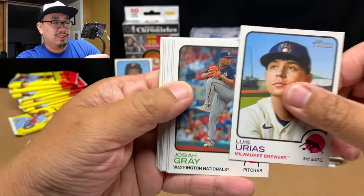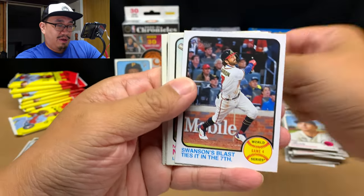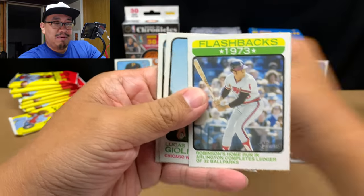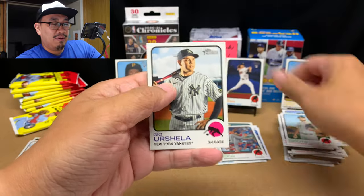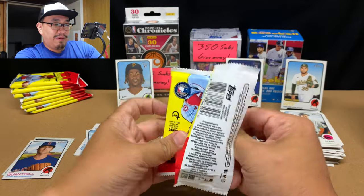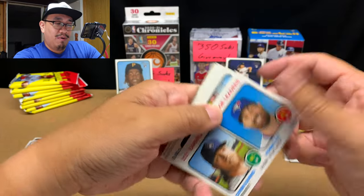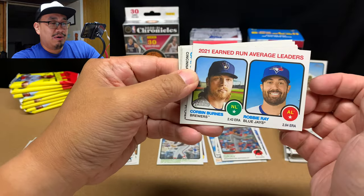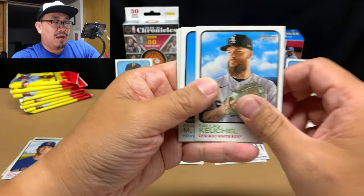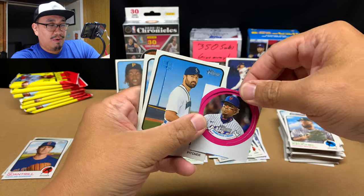We got a gold cup of Dylan Carlson and Jake Fraley. Pack number seven: Luis Urias, Josiah Gray rookie card, Nico Hoerner, a World Series card, Max Muncy, Michael Pineda, and a 1973 Flashback. Lucas Giolito and Geo Urshela, and one more card — Wander, feel free to show up anytime now. Jean Segura, Vladimir Guerrero, ERA leaders for the NL and AL.